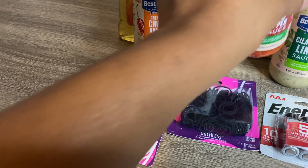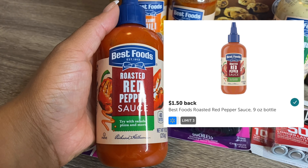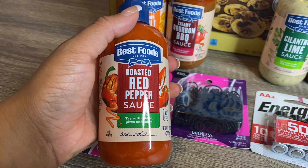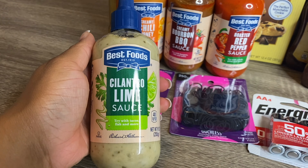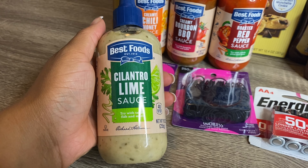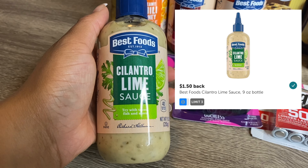The roasted red pepper sauce and the cilantro lime sauce follow the same deal: each priced at $3.47, with a $2.00 hang tag coupon bringing it down to $1.47. Ibotta has a $1.50 rebate, so you pay $1.47 out of pocket, submit your receipt to Ibotta for $1.50, and it makes each one completely free plus a 3-cent money maker.